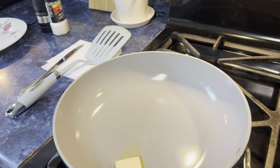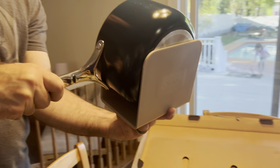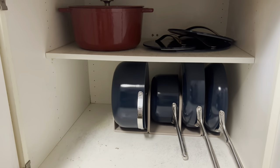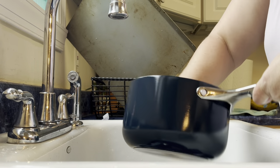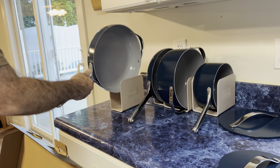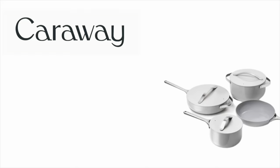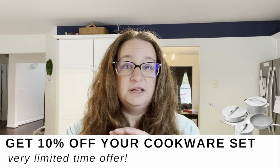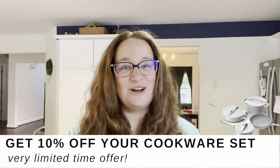Thank you to Carraway for sponsoring this video. Carraway makes well-designed, safe-to-use, ceramic-coated cookware. Our first impressions after opening the box were the color, the weight, and the quality of these pots and pans. The pan organizers that it comes with are magnetic and fit each pan to improve how you store your pots and pans — you get more space in your cabinet. We immediately noticed when we started using them how a lower heat is needed to cook and that the 100% non-toxic ceramic surface is easy to clean. Our cookware set came with a saucepan, a sauté pan, a fry pan, a Dutch oven all with lids, plus a lid holder, four magnetic pan racks, two trivets, and two hooks. You can get 10% off your set — this offer is limited to the next two weeks, so click the link in the description box below. Thank you to Carraway for sponsoring this video.